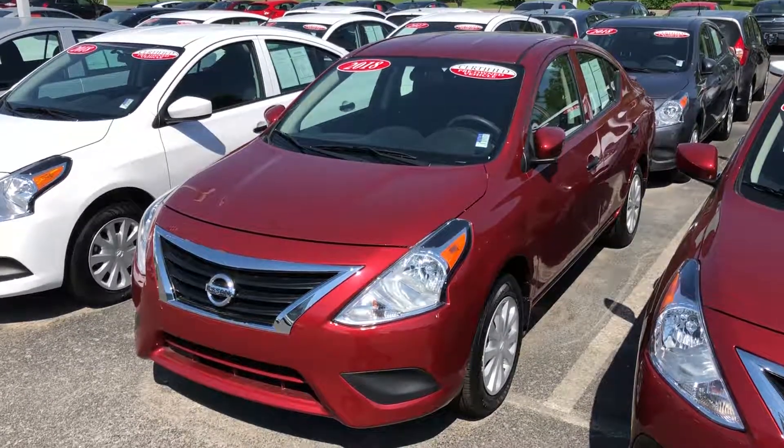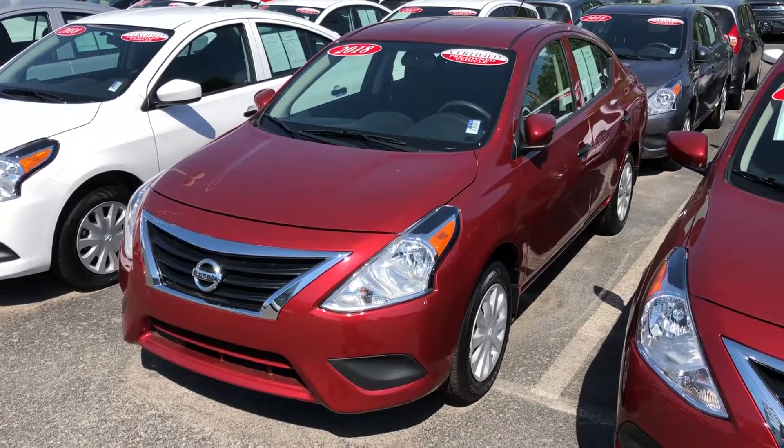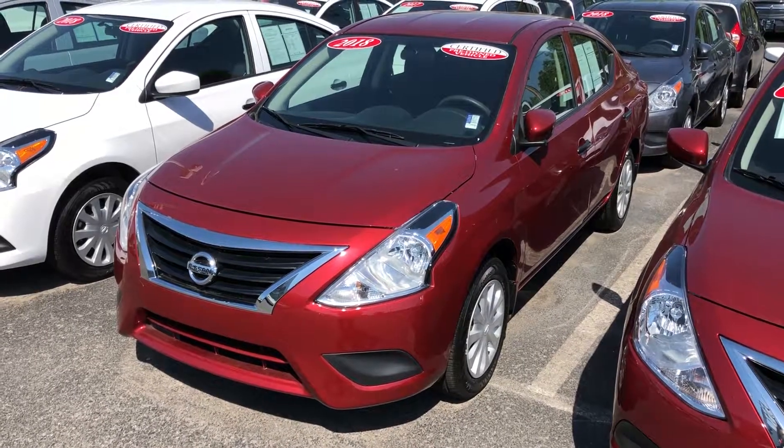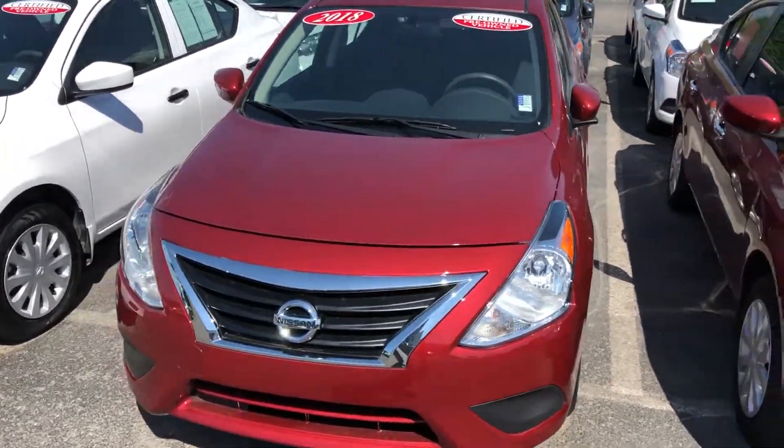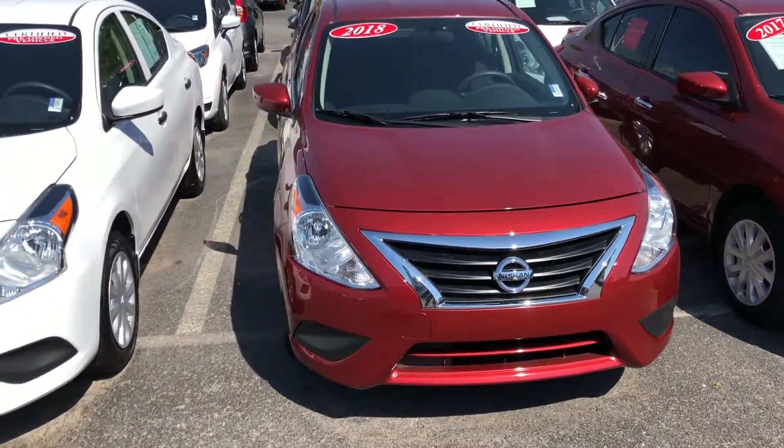Welcome to Newton Nissan in Gallatin, Tennessee. You can see us at newtonnissan.com. This is a 2018 Nissan Versa, certified pre-owned — Newton certified pre-owned — which gives you peace of mind.